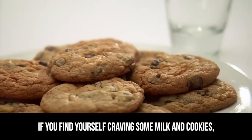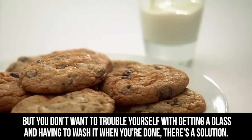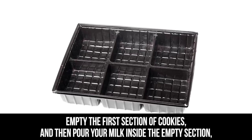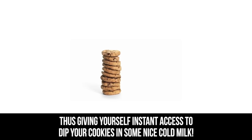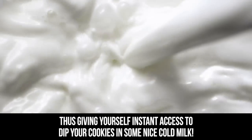Milk and Cookies. If you find yourself craving some milk and cookies but you don't want to trouble yourself with getting a glass and having to wash it when you're done, there's a solution. Empty the first section of cookies and then pour your milk inside the empty section, giving yourself instant access to dip your cookies in some nice cold milk.